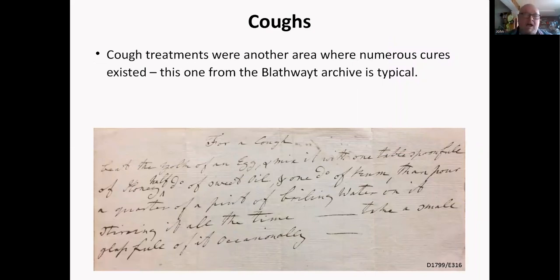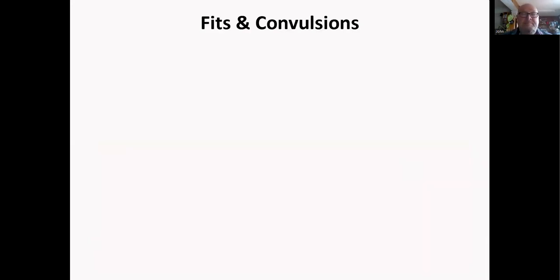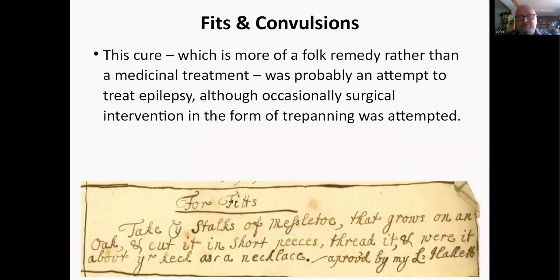There are hundreds of cough cures. This one from the Blathwaite family archive essentially requires something soothing, something sweet, and something alcoholic: beat the yolk of an egg, mix it with one tablespoon of honey, half of sweet oil, one of rum, pour a quarter pint of boiling water on it stirring it, and take a small glass full. Moving on, fits and convulsions — probably an attempt to treat epilepsy, which occasionally had surgical intervention in the form of trepanning.